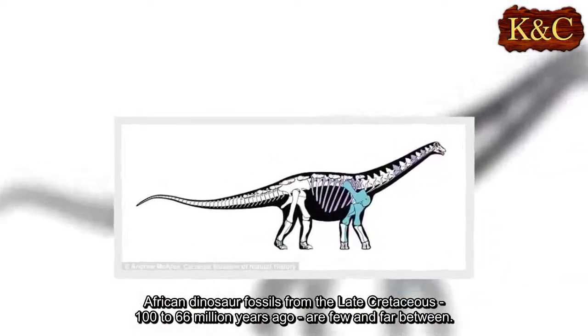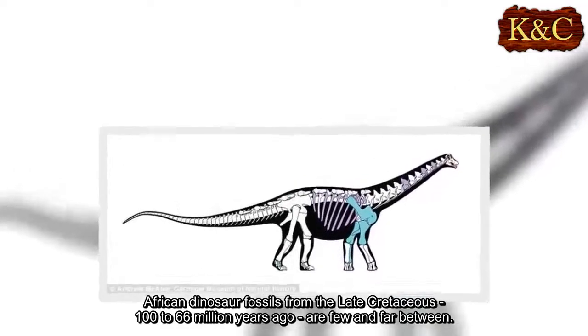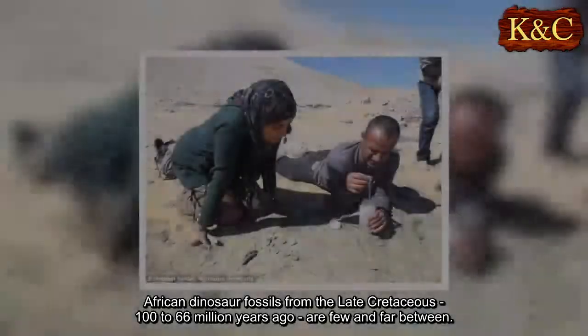African dinosaur fossils from the late Cretaceous — 100 to 66 million years ago — are few and far between.